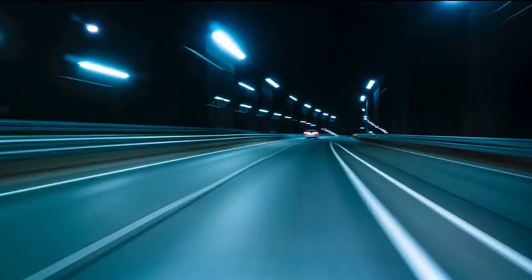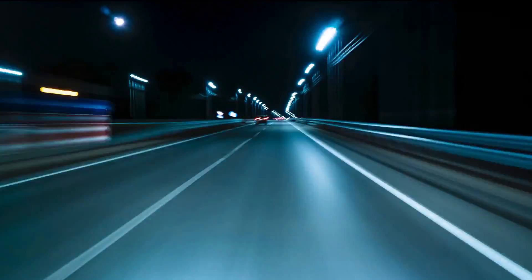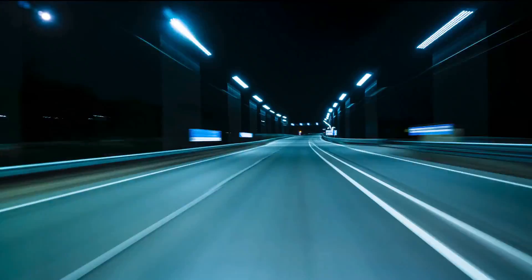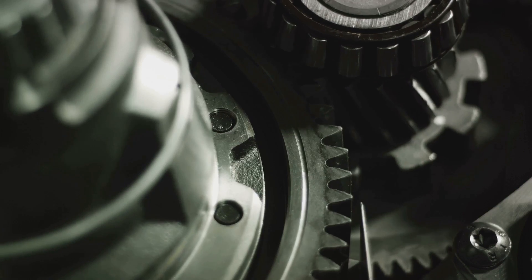Second, over-speeding. Pushing the engine to rev beyond the redline RPM can cause the turbo to spin faster than it's designed to, which can over-boost the engine and lead to oil starvation inside the turbo.